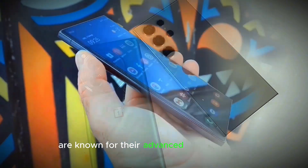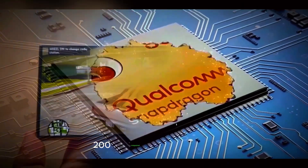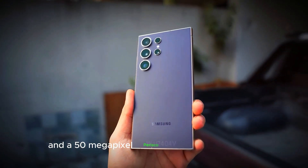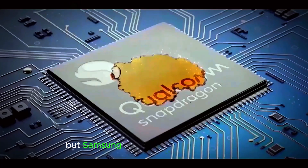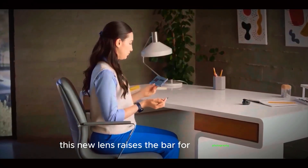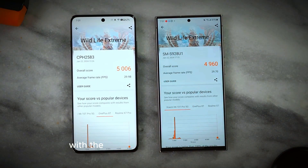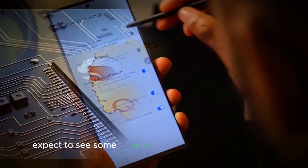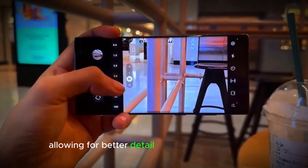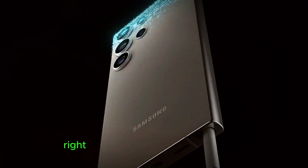Samsung's Ultra devices are known for their advanced camera setups, and the S25 Ultra continues this tradition. It's bringing back the powerful 200MP main camera, a 10MP secondary telephoto with 3x zoom, and a 50MP Periscope lens with 5x zoom. But Samsung has added a major upgrade: a 50MP ultra-wide angle lens. This new lens raises the bar for photography and videography, ensuring wide shots are just as clear and vibrant as those from the main camera. With the Snapdragon 8 Elite's AI support, expect impressive photo and video features. Samsung is enhancing 4K video quality for better detail and clarity, plus new editing tools like the video object remover let you clean up photos and videos right from the device.